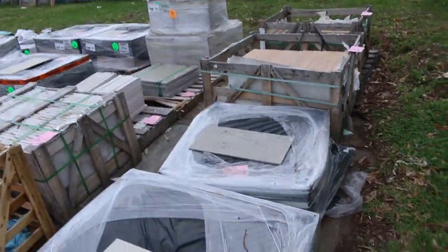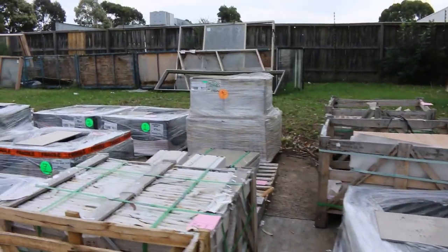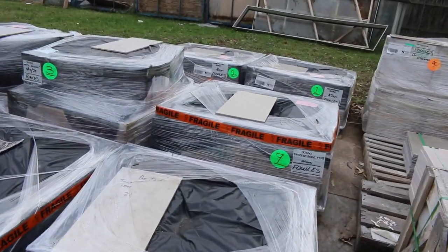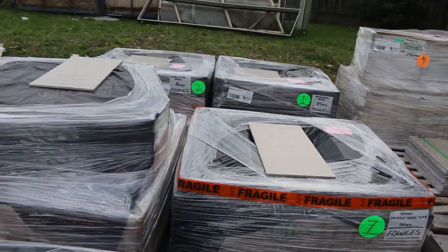Making our way over here now — quite a lot of pallets of assorted tiles and a bit of stone there as well. Good variety of different tiles.